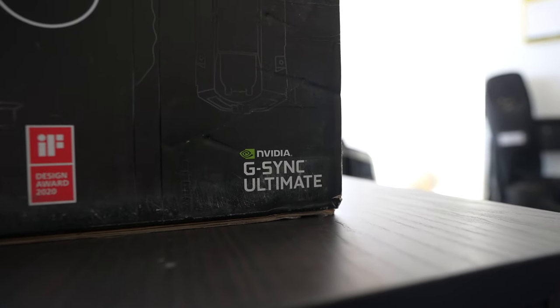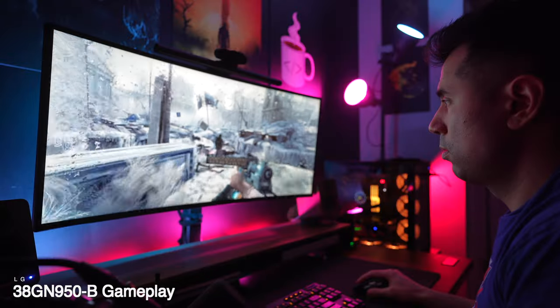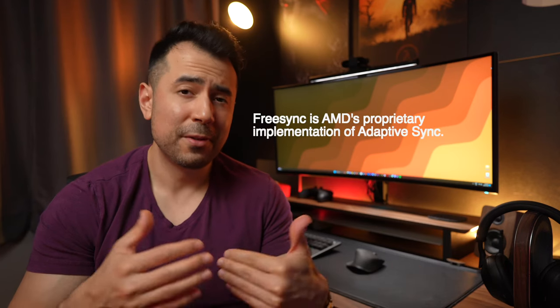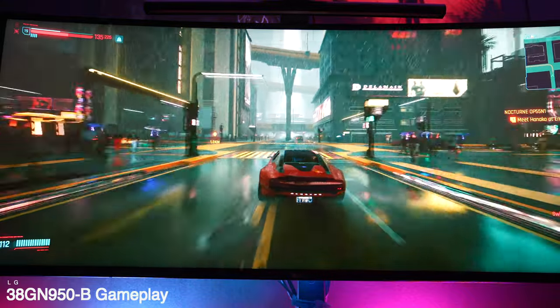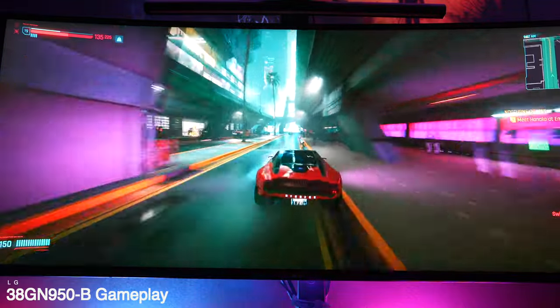Before we talk about the other technical aspects, I want to emphasize that this monitor is G-Sync Ultimate certified, though it gets a bit fuzzy. There are three tiers of G-Sync. The first is G-Sync Compatible, which only provides a baseline VRR experience. The LG 38GN950B, for instance, is G-Sync Compatible — these monitors don't have the G-Sync module and instead rely on the adaptive sync or FreeSync protocol that's part of the DisplayPort and most recently HDMI standard.